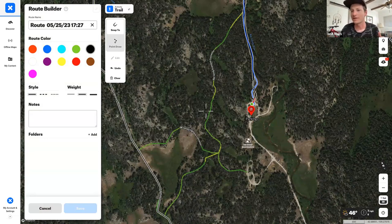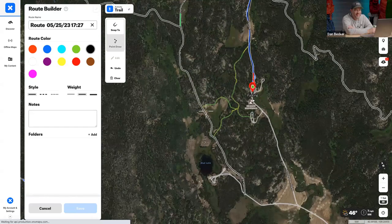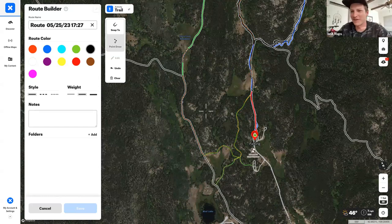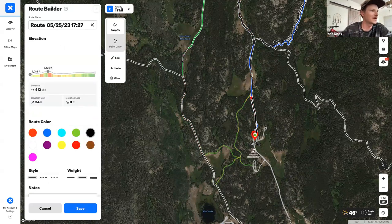When you build a route like this, it's idiot-proof — it makes sure you don't start walking down the wrong trail and end up 20 miles away in the wrong direction. As you click along, the app snaps to the trail and starts giving you data: your elevation profile builds on the left-hand side and your distance updates continuously.